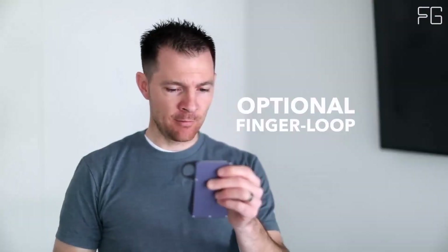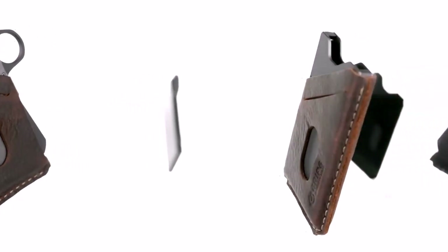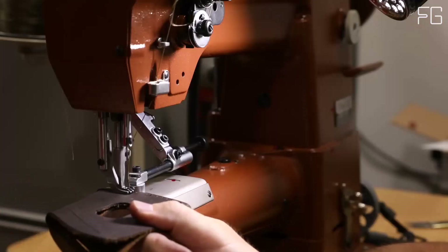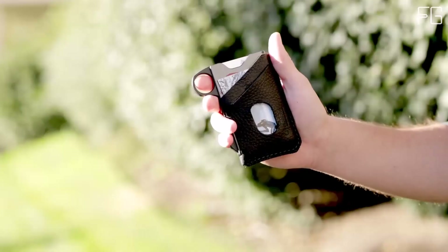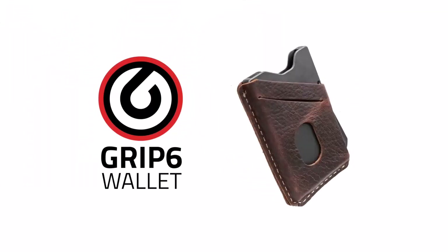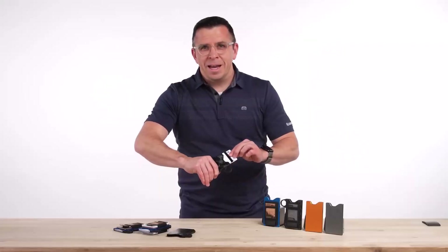Crafted from high-grade materials, the GRIP 6 Wallet is engineered to withstand the test of time. The wallet's body is CNC machined from 5052H32 aluminum, a material known for its durability and resistance. This robust construction ensures that your cards and essentials are kept safe and secure, even in the toughest conditions. In a digital age where security is paramount, the GRIP 6 Wallet features RFID protection, safeguarding your sensitive information from unauthorized scanning and electronic theft.